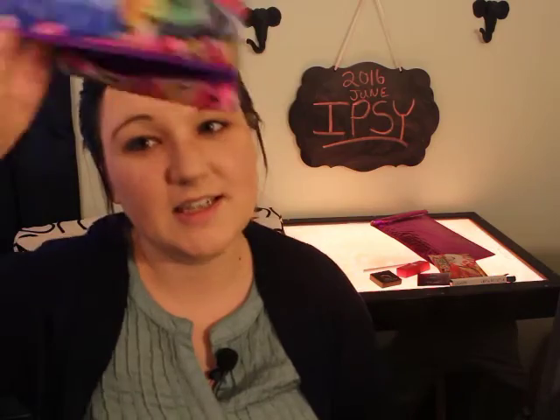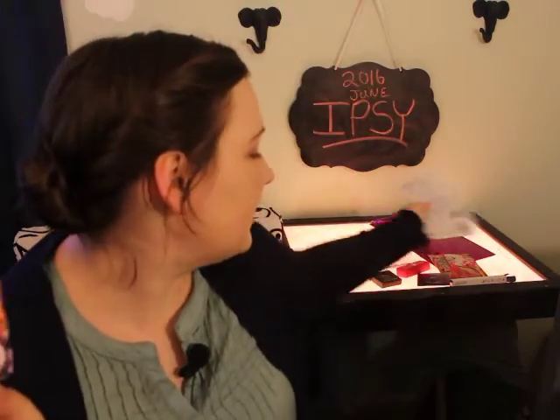The bag is all gone. So that is what was in my Ipsy bag for June 2016. I hope you guys enjoyed watching this and hopefully you guys found some products that you're going to look into. If you have any questions, leave them in the comments below. I'm definitely going to try to wear some of these and do a little video on that as well. See you guys later — bye!